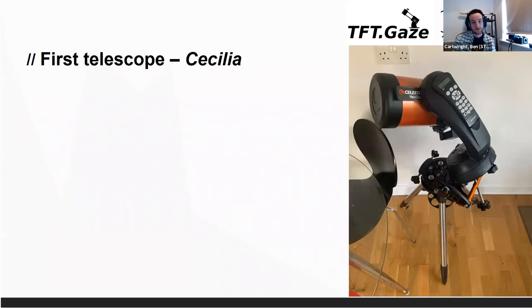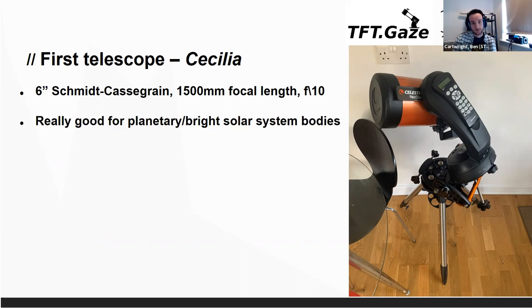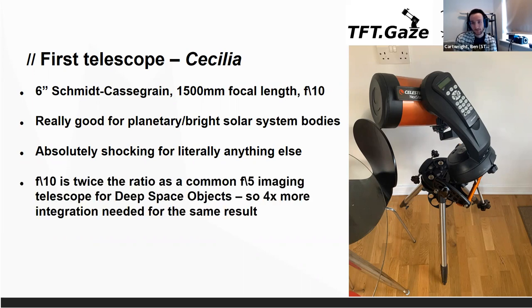The first telescope we've got we call Cecilia. It's a six inch Schmidt-Cassegrain. The one and a half metre focal length means it's really good for planetary or really bright solar system bodies — you get a lot of magnification. Unfortunately it's terrible for anything else. The f/10 focal ratio means it's actually really slow, and that double ratio compared to a more common f/5 imaging setup means it needs four times the integration time to take an equivalent picture.